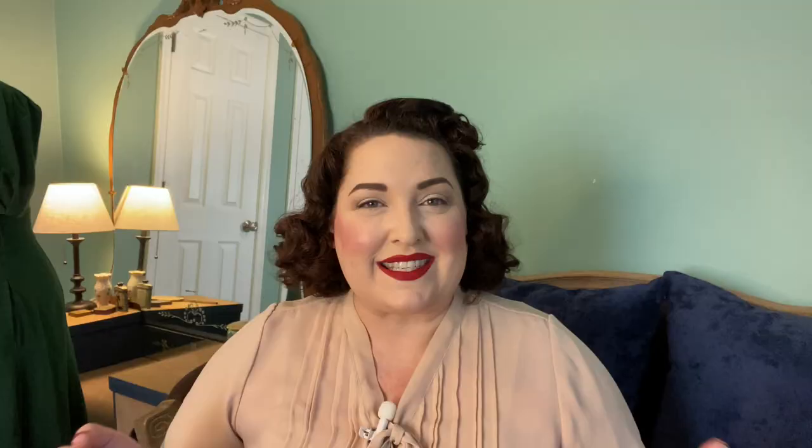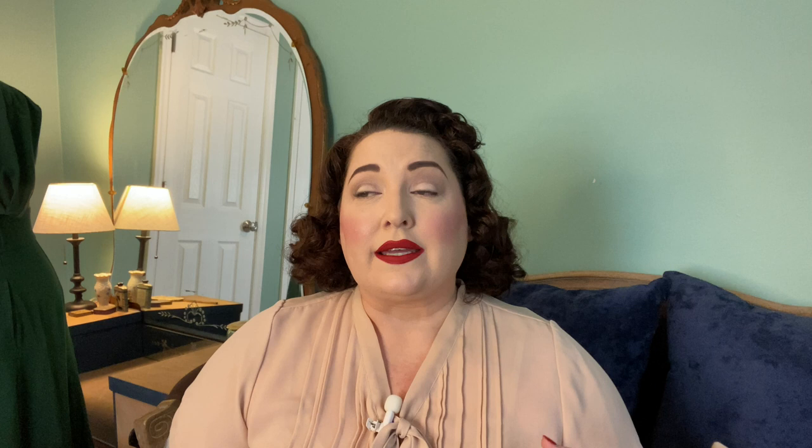I set everything up in my dressing room and we basically played dress up using my trusty assistant Penelope, my dress form. Today I'm going to go through each of the base colors they chose and show you different styles and color combinations we came up with. The base colors they chose were green, red, and blue — and I made sure to use solid colors to make pairing a little bit easier.